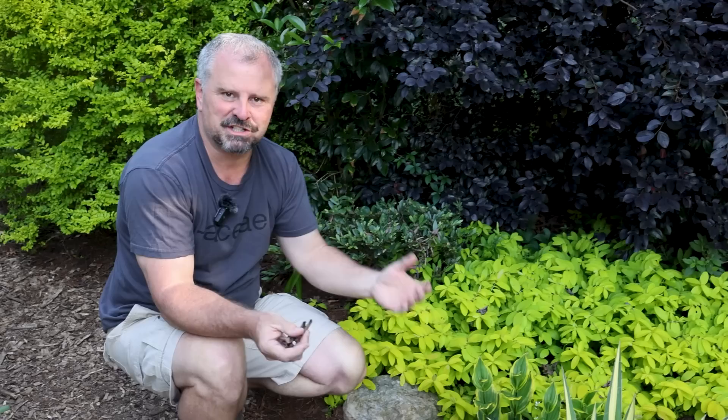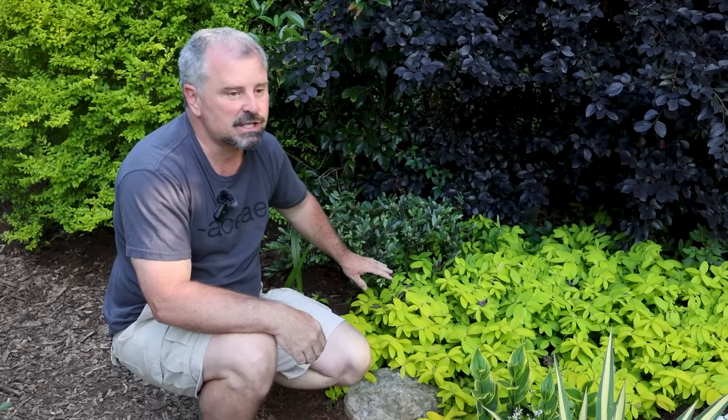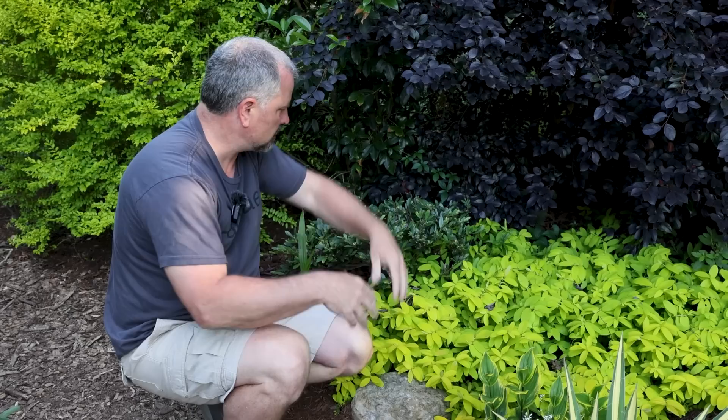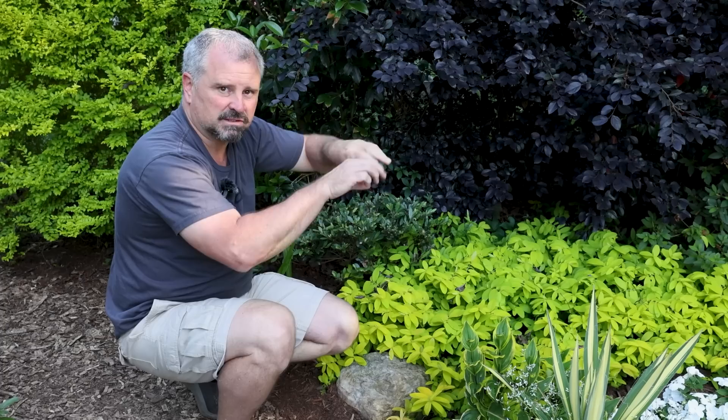This is a Distylium back here called Bayou Bliss. It's a great, low, compact plant — it had a different name for a while but has settled on Bayou Bliss. It's been in the ground for two years and that's as tall as it's gotten. Most Distyliums can get pretty gangly over time, but this one is extremely compact. Very good flowering Distylium — gets red flowers along the stems in early spring. It's in the same exact family as the Loropetalum, so it's those little frilly witch hazel-type flowers.